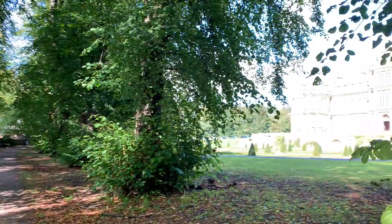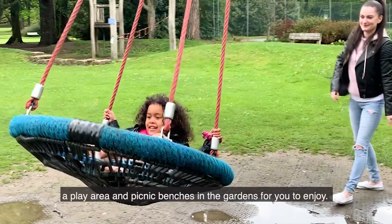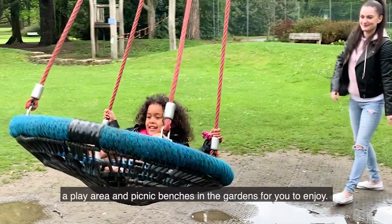There's lots to do outside too, with woodland walks, nature trails, a play area and picnic benches in the gardens for you to enjoy. We look forward to seeing you soon.